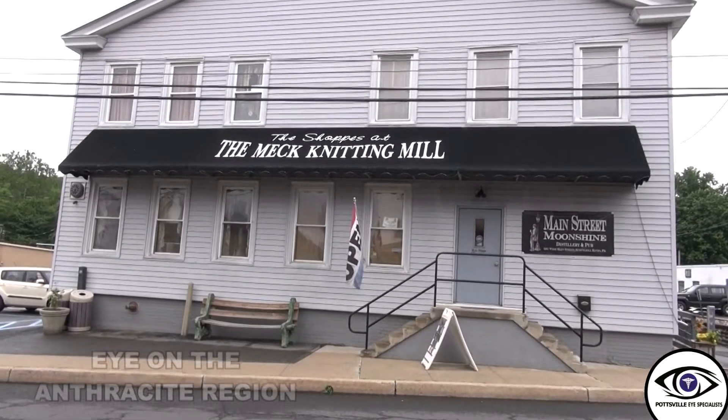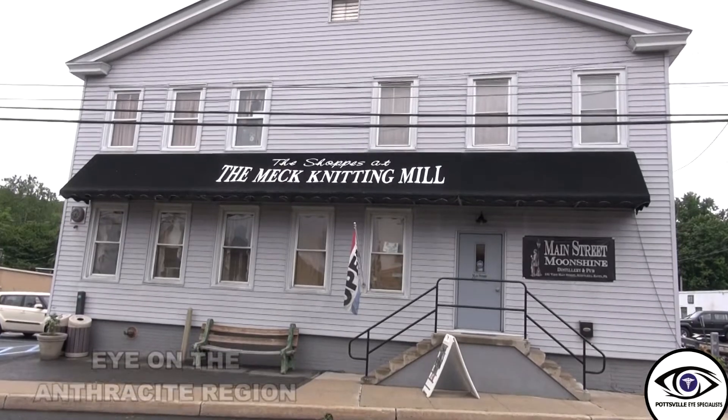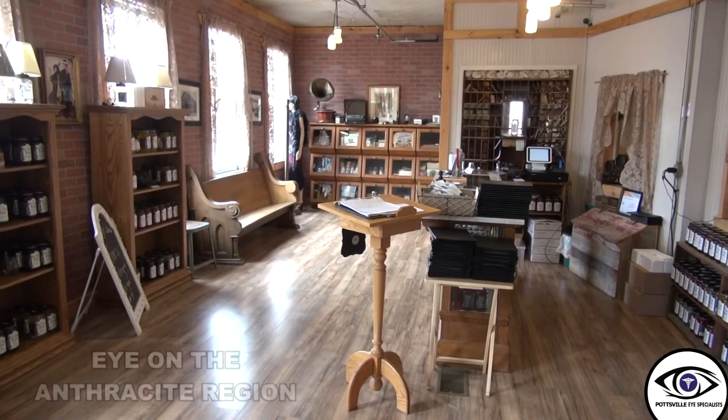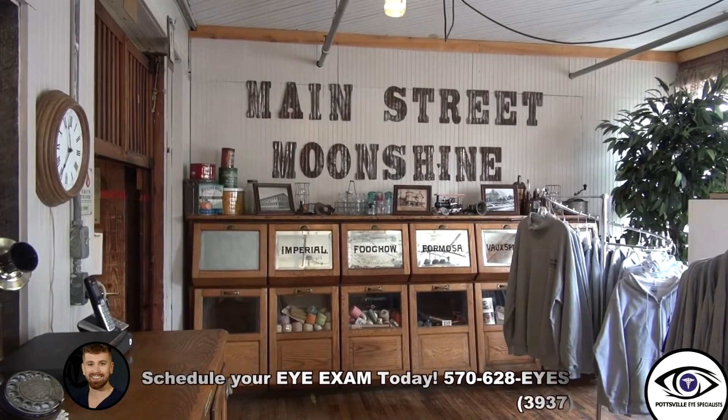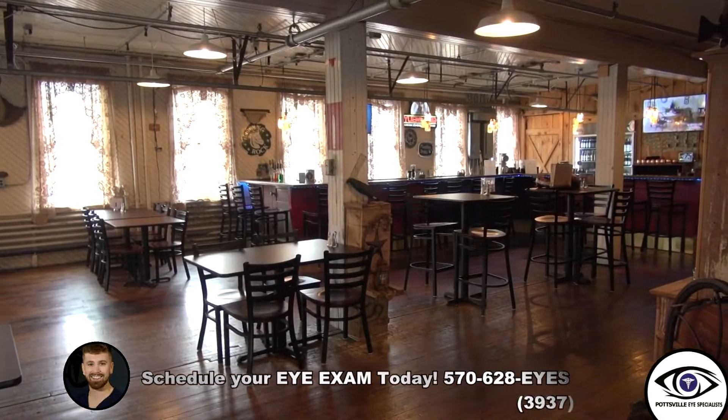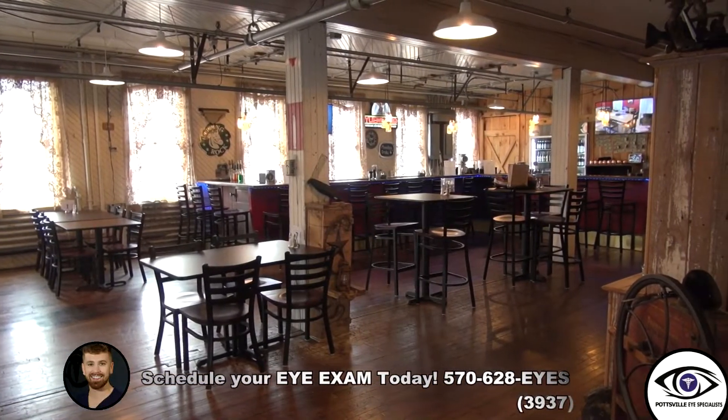Originally we started out by just watching moonshiners on TV. We had this building and our intent was to open it as a store, but in the zoning ordinance it actually states that an appropriate use would be for a distillery. So we decided, why not — something different, something that we could actually pay the bills with and that'd be fun.